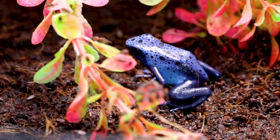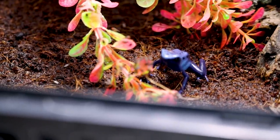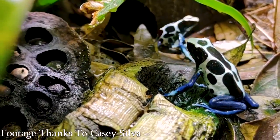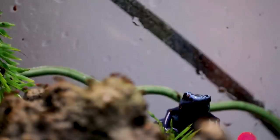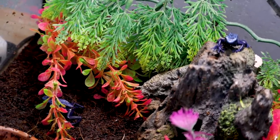In captivity they eat very, very tiny insects like fruit flies — that's generally what you're going to feed them. They're so much fun to watch eat. I'm definitely going to get more species of them. They're not great for handling — even though they're not dangerous, they can still absorb detergents and oils from your hands through their skin because they're amphibians. I don't recommend handling them; they're small, fragile, and fast.